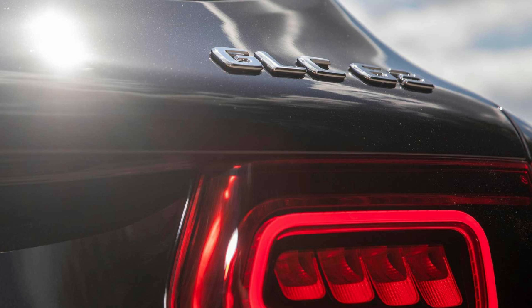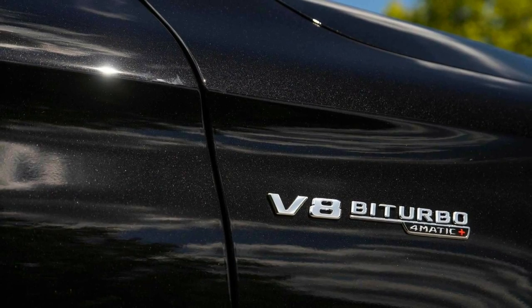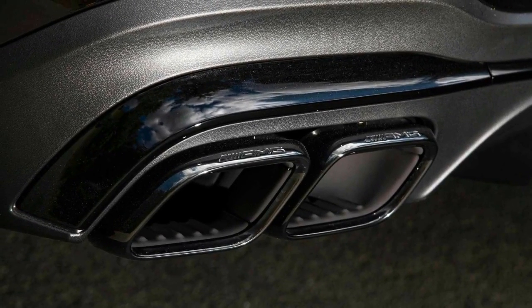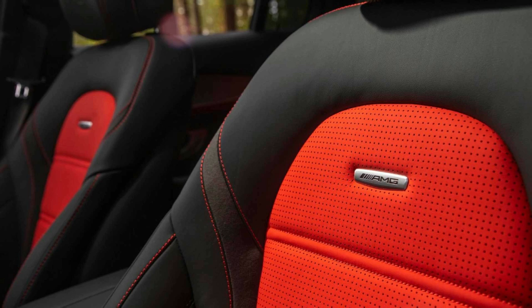The GLC 63 S Coupe proves an absolute riot on the wet roads that snake through New York's Dutchess County. Riding on a set of optional 21-inch wheels — 20s are standard — the 4,548-pound crossover's Pirelli P Zero summer rubber struggles to stick to the wet tarmac. Boot the accelerator pedal and the tires momentarily lose grip as the all-wheel drive system seamlessly shifts power between the front and rear axles, sending up to 100% of the engine's grunt rearward or 50% forward.